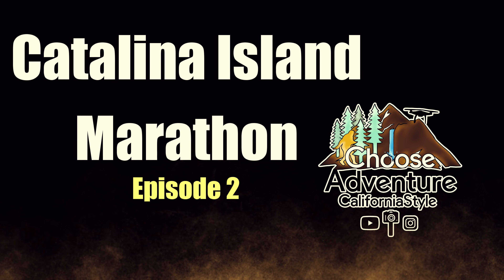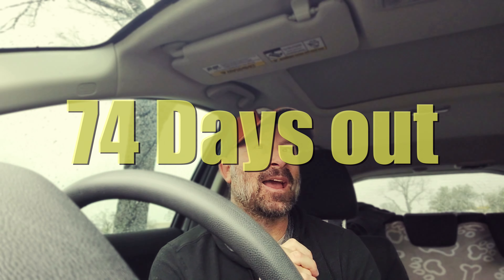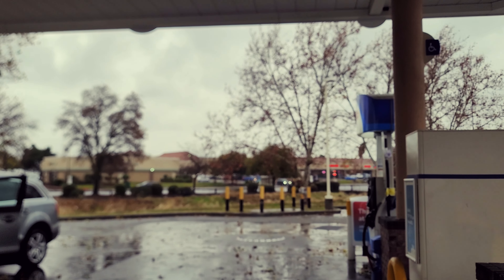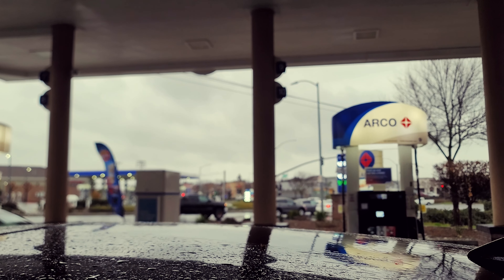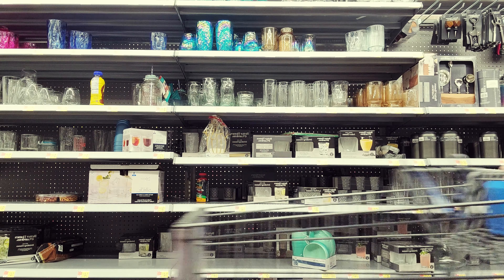Good morning — we're about 11 weeks out from the Catalina marathon. I'm not a big fan of running on a treadmill, but I'm really not a big fan of running in storms either. There are 40 mile per hour winds today, it's super stormy, so I'm going to run five miles on the treadmill.